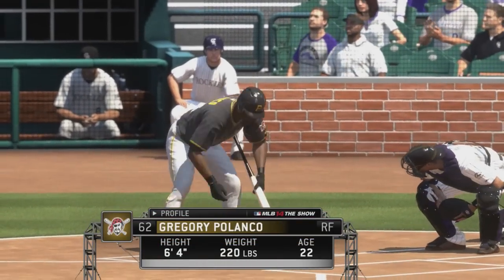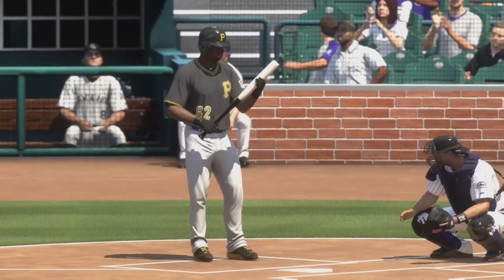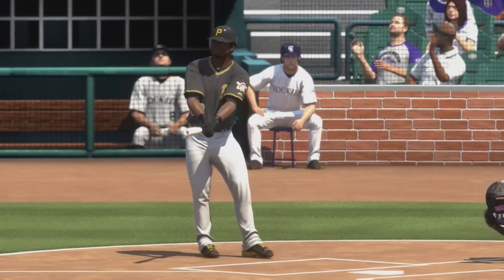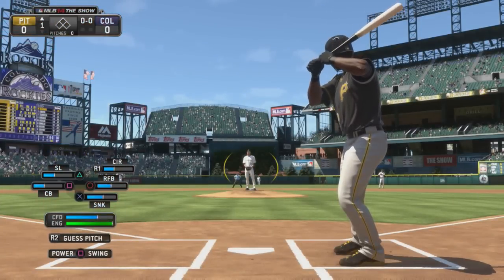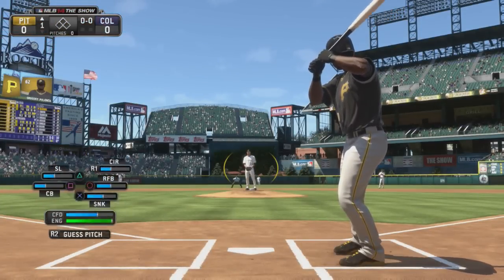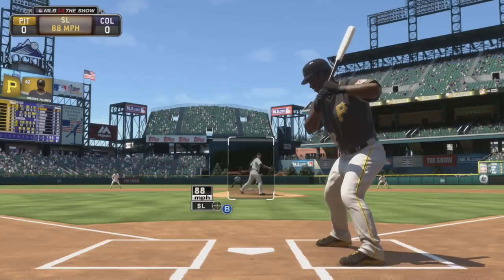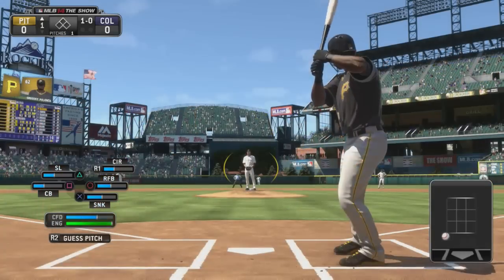Gregory Polanco will step to the plate now as we're ready to get this one under way. Crowd still filing in this afternoon as the game's first pitch is taken for ball one.